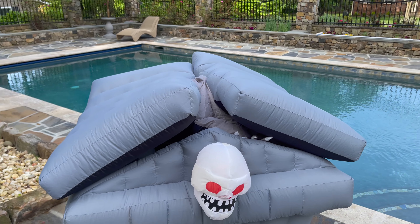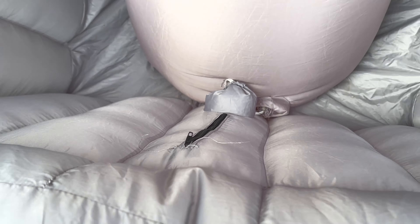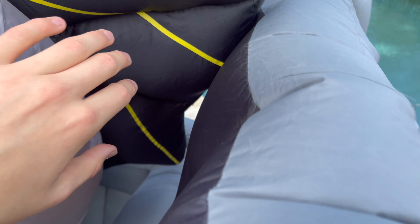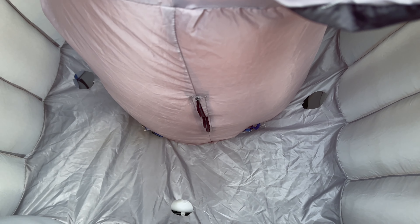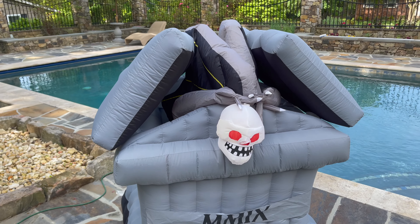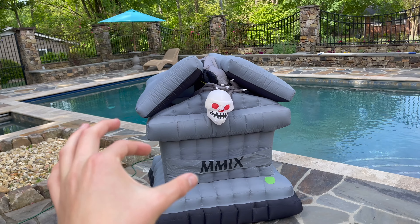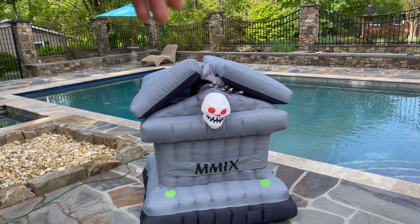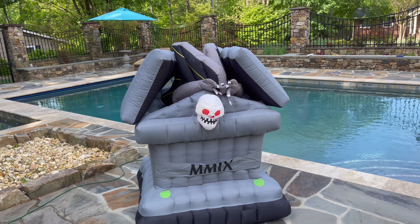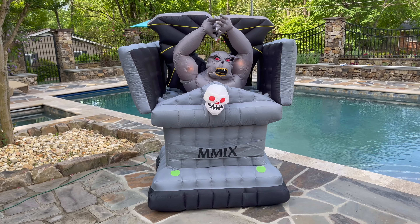It also has two zippers, which we'll look at in a second when it rises. There's one right behind here — that's the first one — and then the second one is behind the gargoyle. The reason I said earlier this reminds me of the 2007 Pirate Chest is the functionality: the animation cuts airflow to the gargoyle itself, which causes it to sink in, then turns back on and it rises. Very similar to the pirate chest, with the exception that this one is just 10 times better.